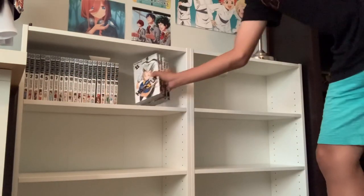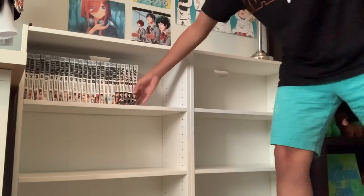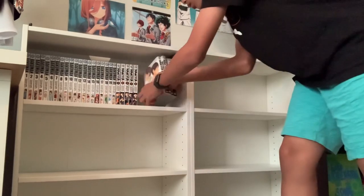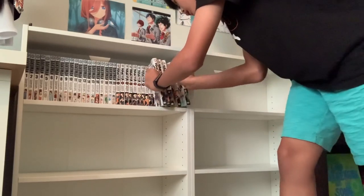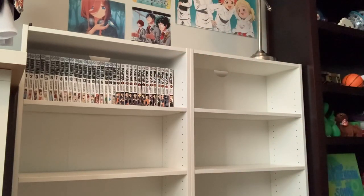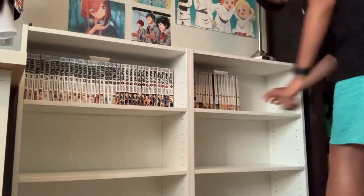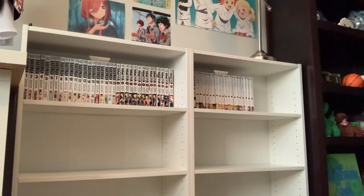I'll put my favorite series on the top — my top three are Bakuman, Haikyuu, and The Promise Neverland. I'm not gonna fill up every last space because I'm still gonna get more stuff, so I want room to expand. The Promise Neverland final volume comes out on my birthday, which is in five days as I'm recording this, so I'm really excited for that.